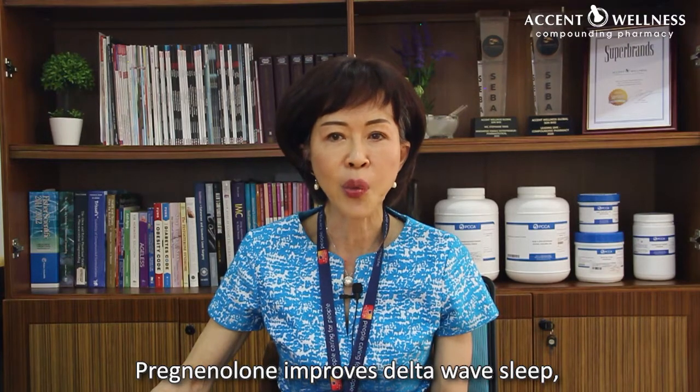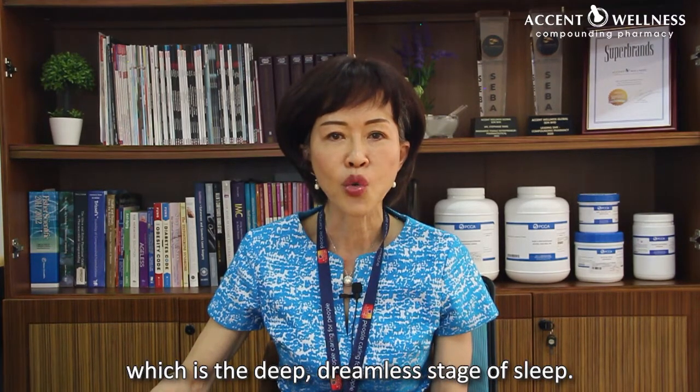Pregnenolone improves delta-wave sleep, which is the deep, dreamless stage of sleep.